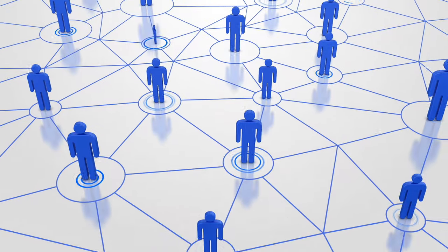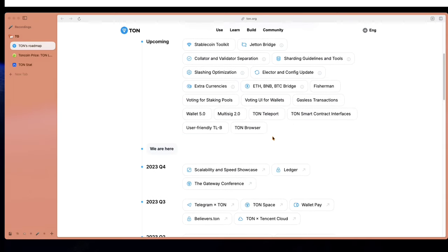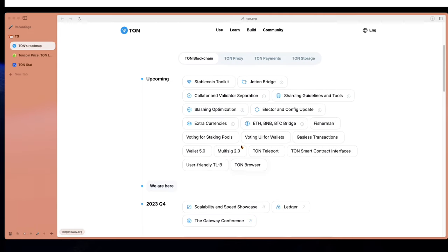TON is designed to reach hundreds of millions of users in the future. If you take a look at TON's roadmap, you'll see they were busy in 2023 — for example, the TON base was developed for DeFi. In 2024 they have some very interesting ideas, such as a BNB and BTC bridge for interoperability, gasless transactions making it one of the first major chains to enable free transactions, and things like a TON browser. This definitely sounds like something worth checking out.